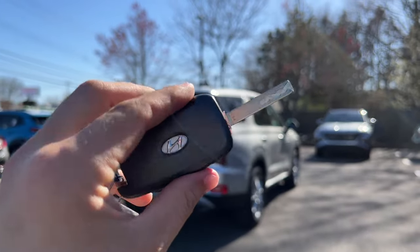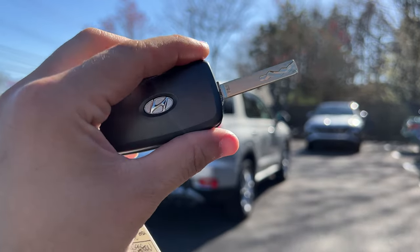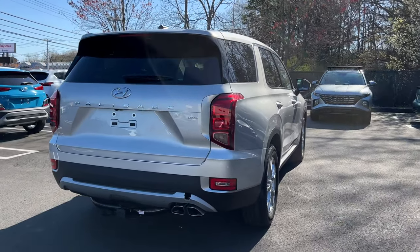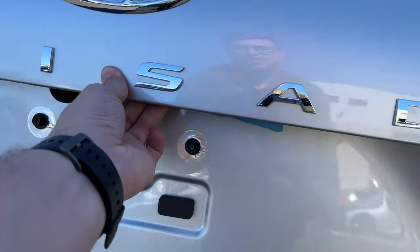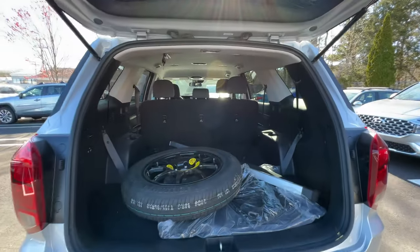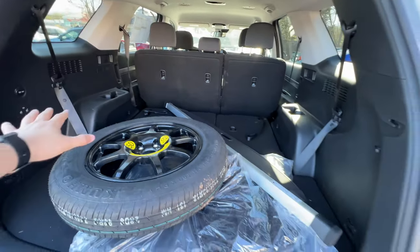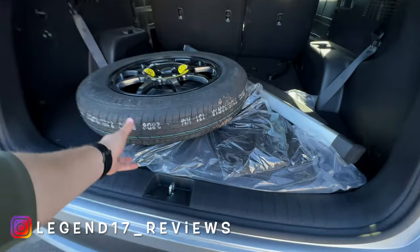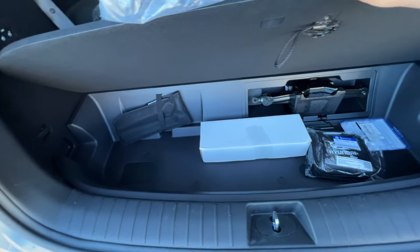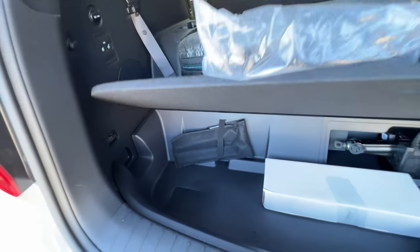Here's the key for this Palisade — it feels nice, light, and solid with three buttons: lock, unlock, and panic. It is a physical key, so I wish the base trim had push-to-start. There is one way to open the liftgate: the button on the liftgate itself. Inside there is a good amount of cargo space. The Palisade has three-row seating and competes against the Honda Pilot, Highlander, Explorer, and Kia Telluride. Under the cargo floor there is storage for the jack and tools.